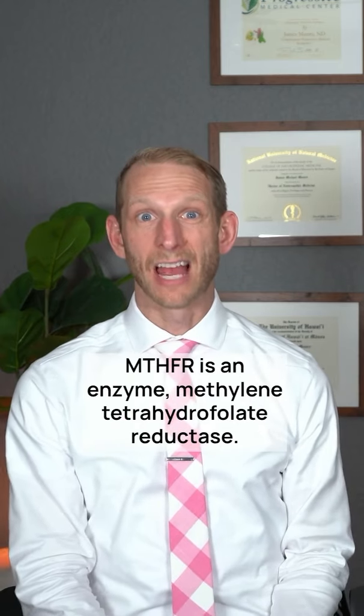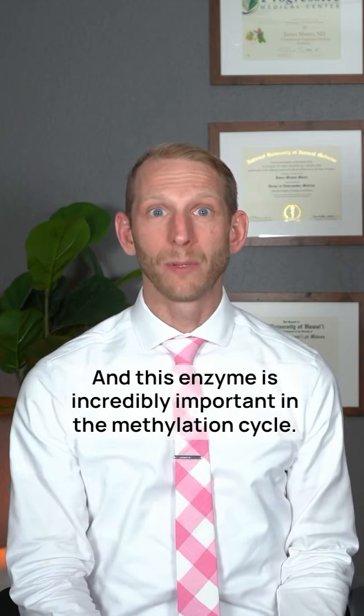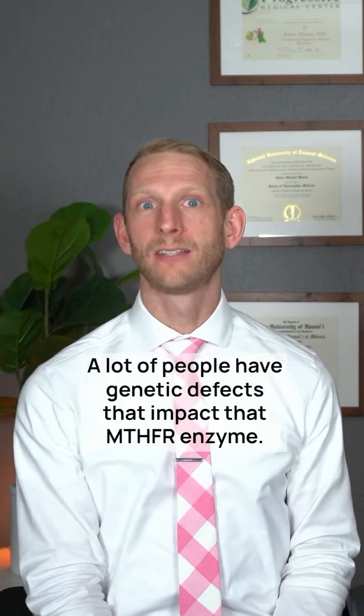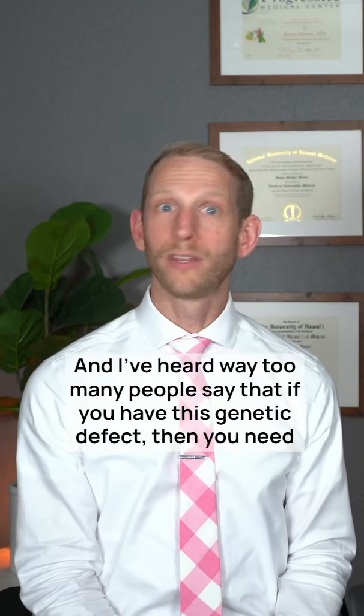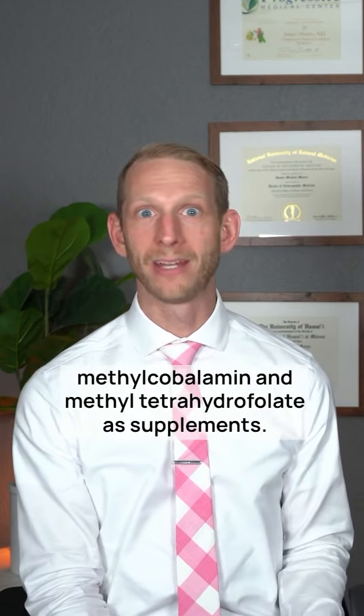What should you do if you have an MTHFR defect? The answer is not automatically take a supplement. MTHFR is an enzyme — methylene tetrahydrofolate reductase — and this enzyme is incredibly important in the methylation cycle. A lot of people have genetic defects that impact the MTHFR enzyme.